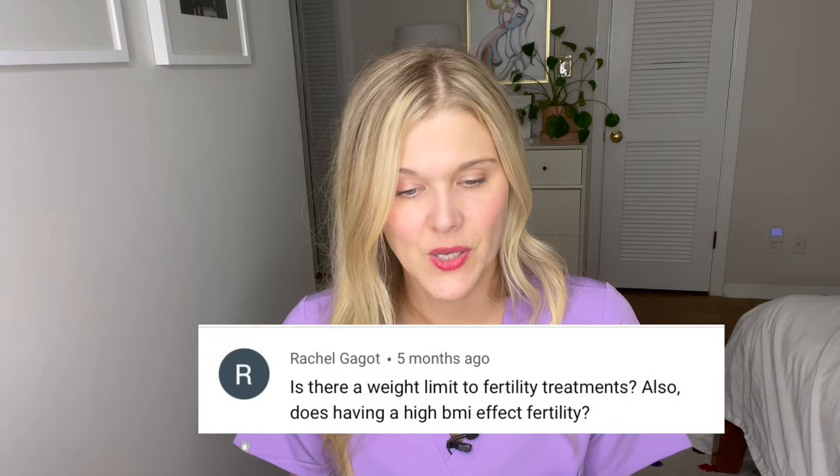Is there a weight limit for fertility treatments, and does high BMI affect fertility? The answer is yes and no — every clinic sets its own limit, and sometimes anesthesia or the surgery center determines it. For IVF specifically, many centers use a BMI of 40 as a cutoff because if they're operating as a procedure room rather than a full surgical center, they may lack the full equipment to intubate a patient safely.